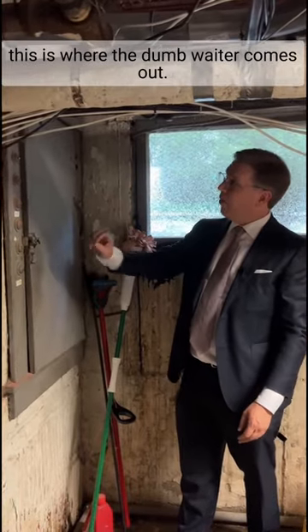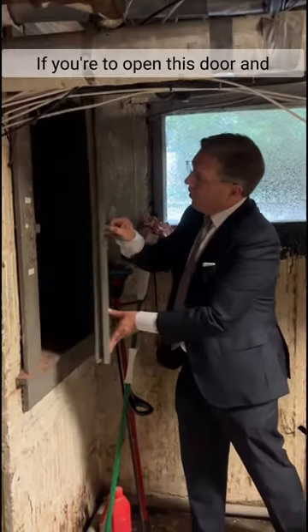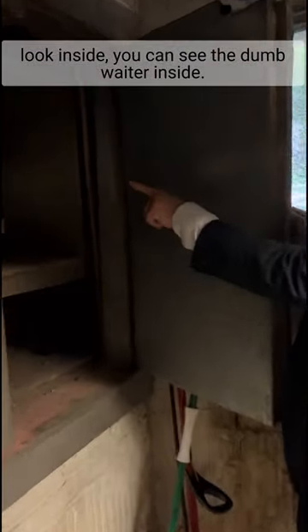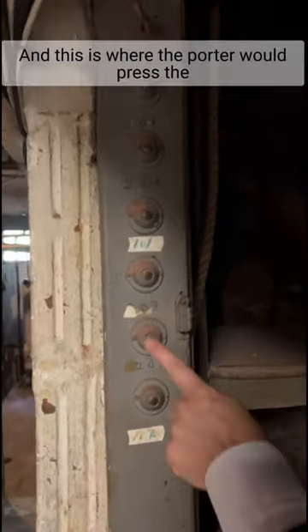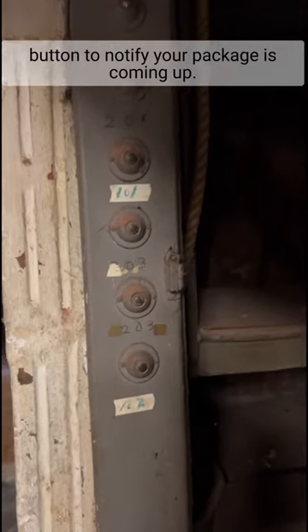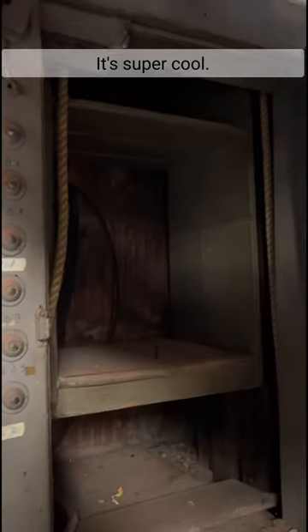Now I'm down in the basement and this is where the dumb waiter comes out. And if you were to open this door and look inside, you can see the dumb waiter inside. And here is a series of buttons for all of the units in the building. And this is where the porter would press the button to notify your package is coming up. It's super cool.